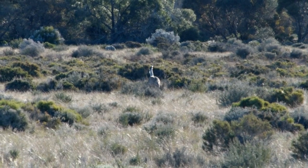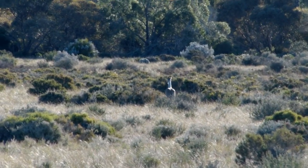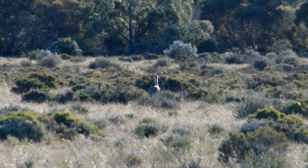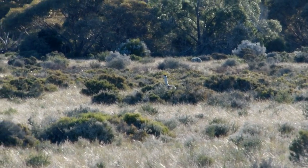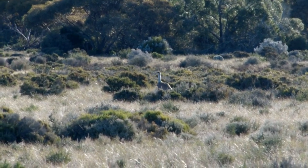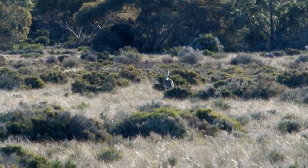This is about the best view most observers ever get of a Bustard. Their standard response to humans is to walk slowly away, avoiding flying if possible. At this range, it's difficult to appreciate just how big these birds are.